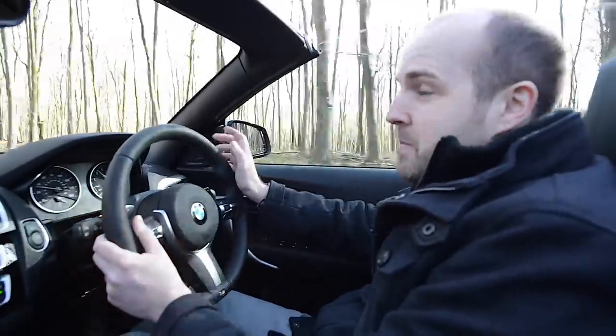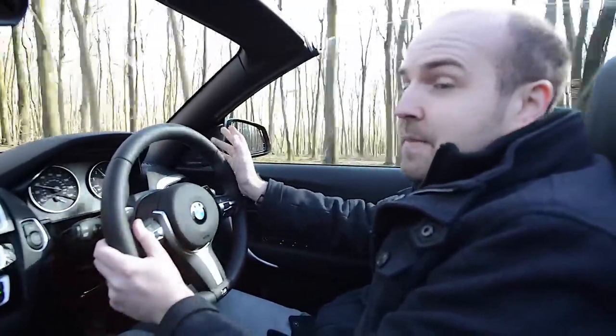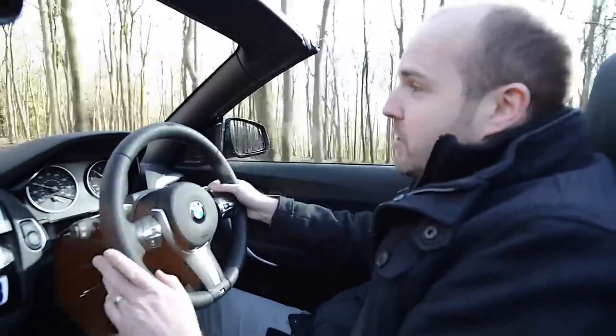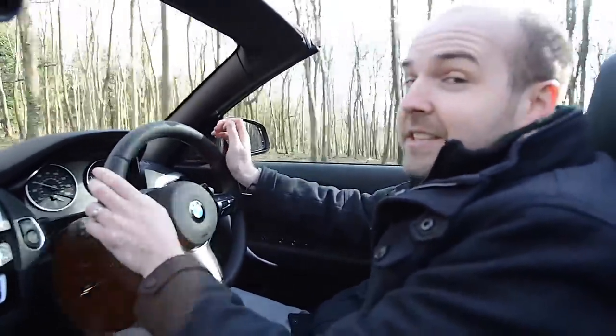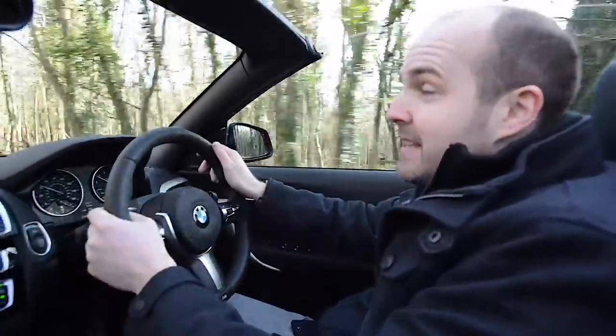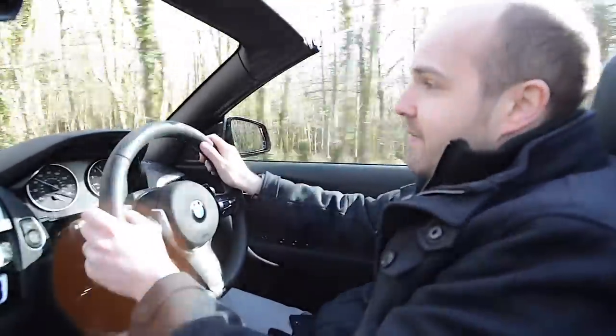The M235i sounds the business too, whether you go for the 6-speed manual or this 8-speed automatic. And while it's not a dual-clutch gearbox, it is still really responsive when you pull on these steering wheel mounted paddles and is perfectly smooth when you just leave it in auto mode.